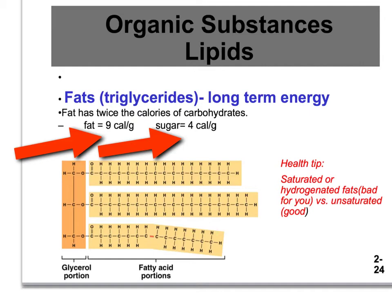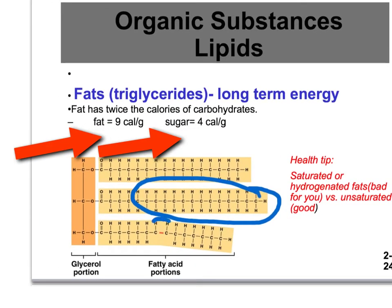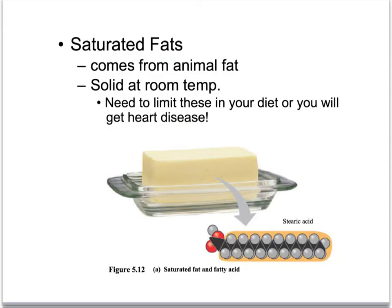Saturated fats are not as good for you as unsaturated fats. This is what a saturated fat looks like — see this chunk of the carbon chain? It is saturated with hydrogens all around it. Down here, where there's a double bond, that makes it an unsaturated fat. So unsaturated is good for you, saturated is bad for you — it clogs your arteries. Saturated fats come from animal fat and are typically solids at room temperature: your butters, margarine, lard. We want to limit those in your diet because they contribute to heart disease.